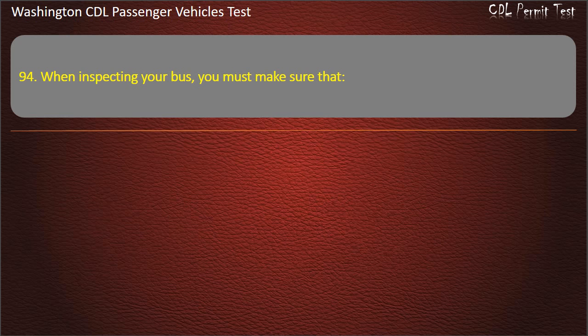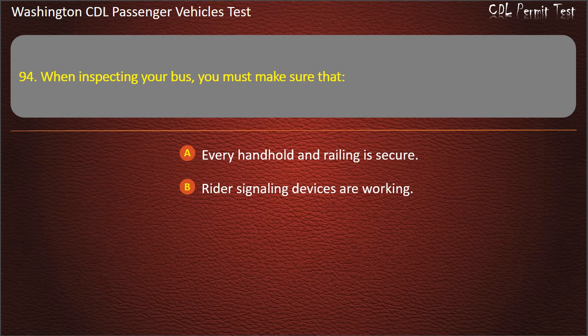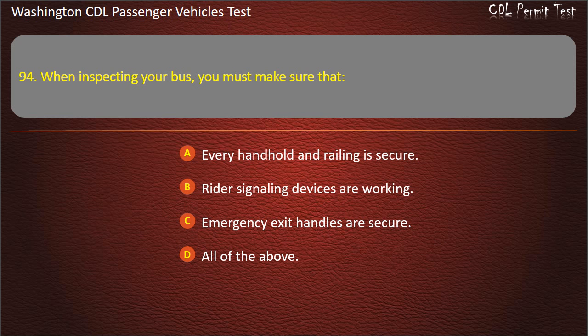Question 94. When inspecting your bus, you must make sure that: every handhold and railing is secure, rider signaling devices are working, emergency exit handles are secure, or all of the above. Answer: All of the above.